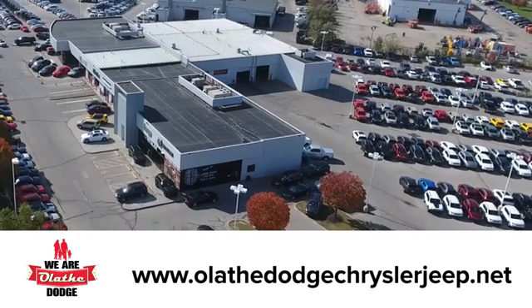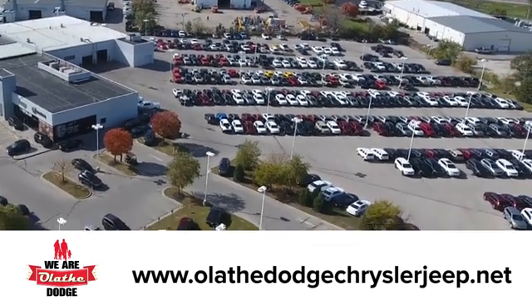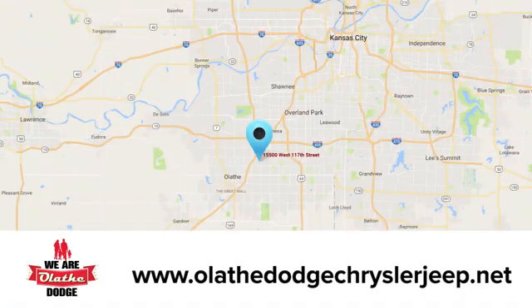Test drive it today. At Olathe Dodge Chrysler Jeep Ram, we have an incredible inventory of new and pre-owned vehicles to choose from. Stop in and see us today.